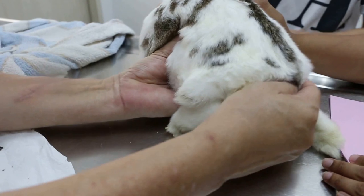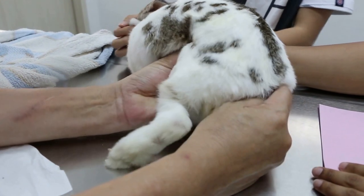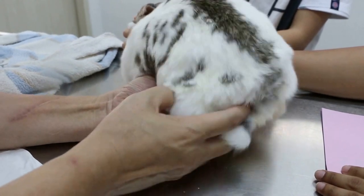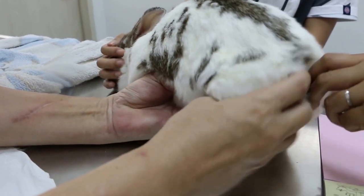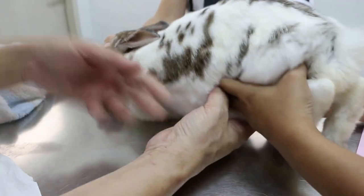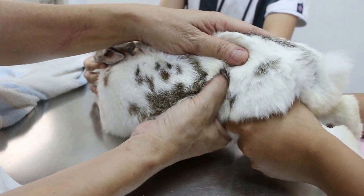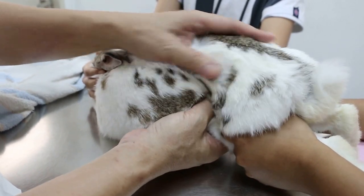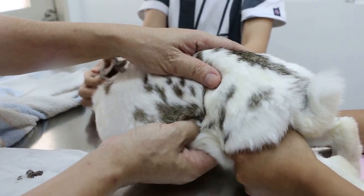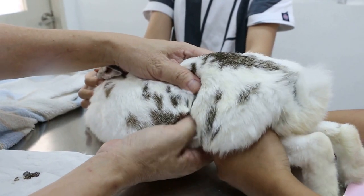I'll do an abdominal palpation and see whether there's any pain. There is some pain. I can see some swelling in the uterus area. Hold the legs — you hold the front, then hold the back. Let me just do the palpation. The stools are normally rounded. This here is vaginal discharge — there's definitely pain in the lower abdomen.